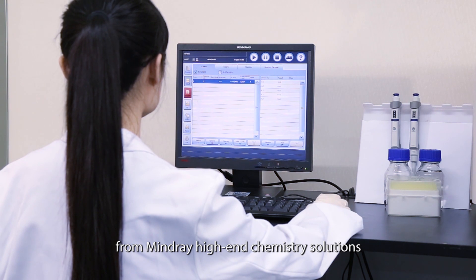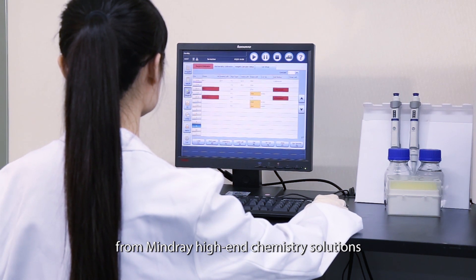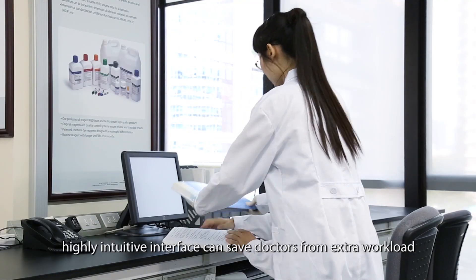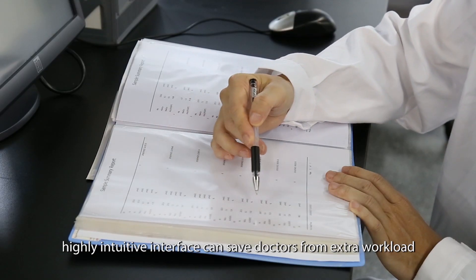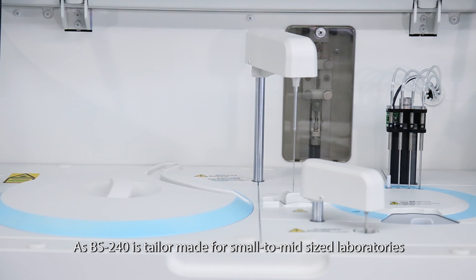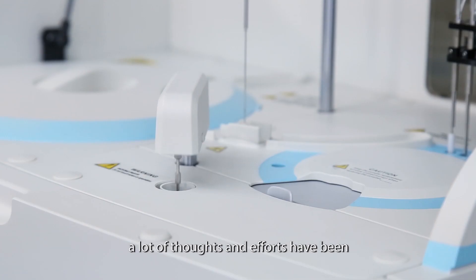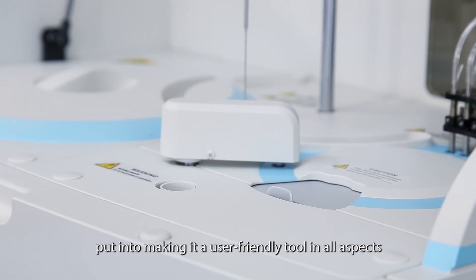The software platform on the BS 240 is inherited from Mindray's high-end chemistry solutions. This user-friendly, highly intuitive interface can save operators from extra workload. As the BS 240 is tailor-made for small to mid-sized laboratories, a lot of thought and effort have been put into making it a user-friendly tool in all aspects.